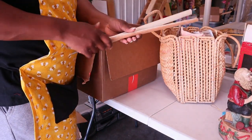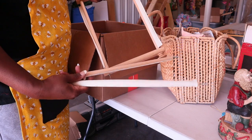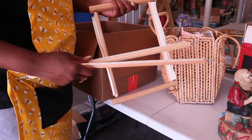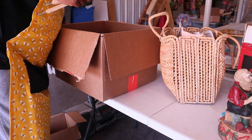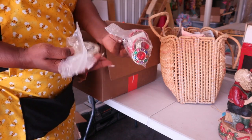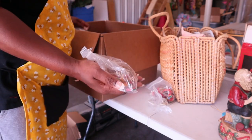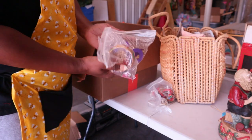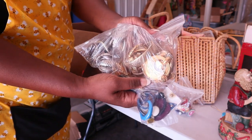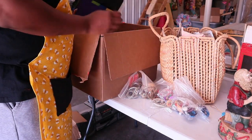I saw this and this - I have no idea what these are, but I think they go together. There's all kinds of costume jewelry. It looks like they had a yard sale and just threw everything out that didn't sell - that's what it's starting to look like. And there's tons of costume jewelry in here.